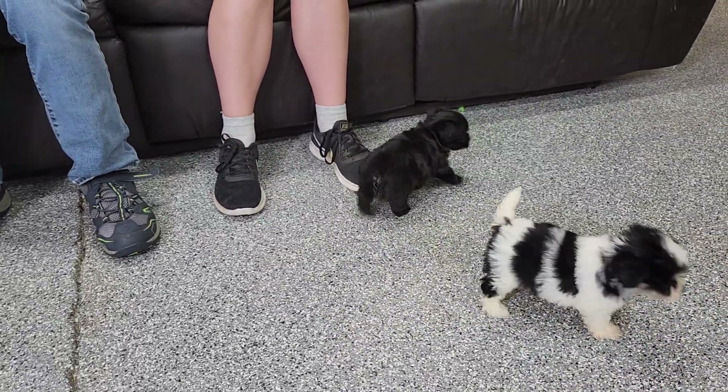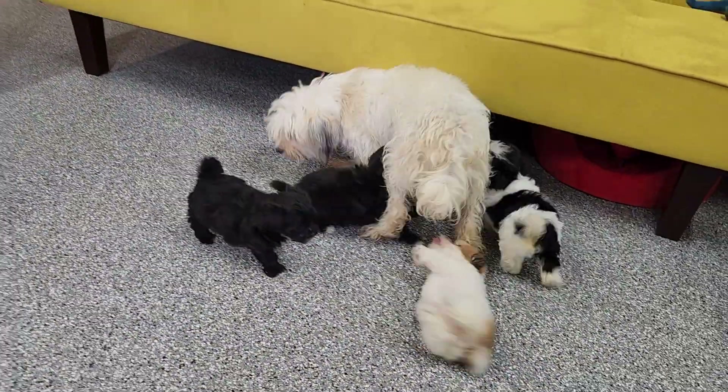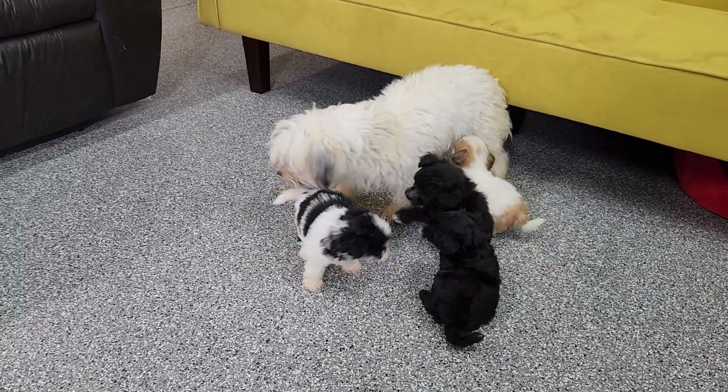We do have a litter or two of Hava Poos and Hava Doodles as well. They're going to nurse right now, so we're going to pause the video and take the mother out.